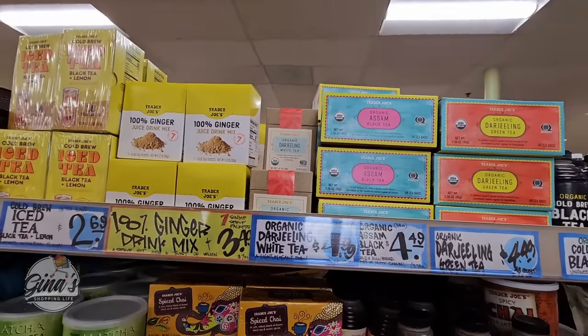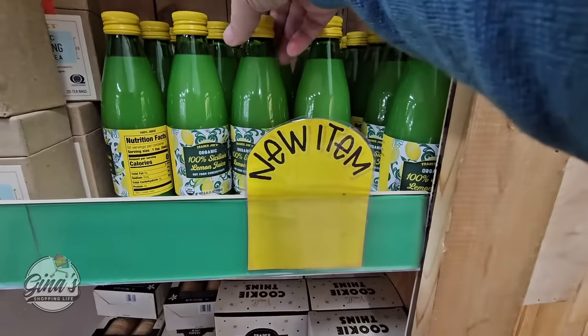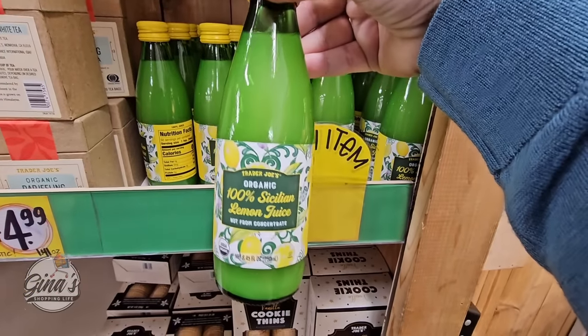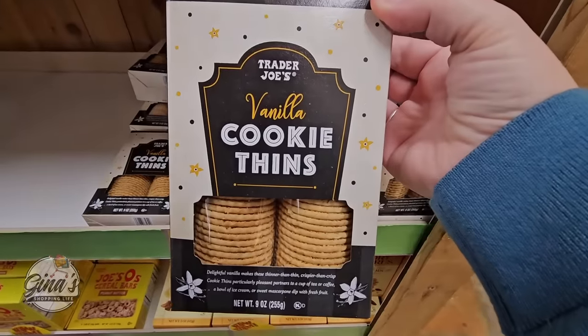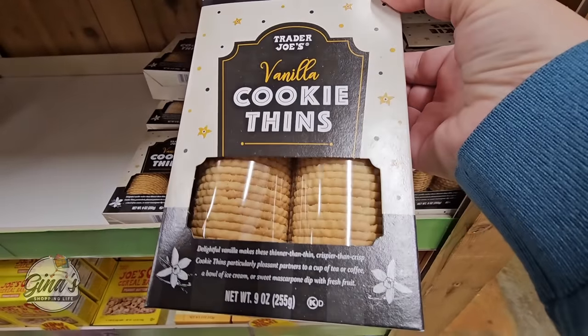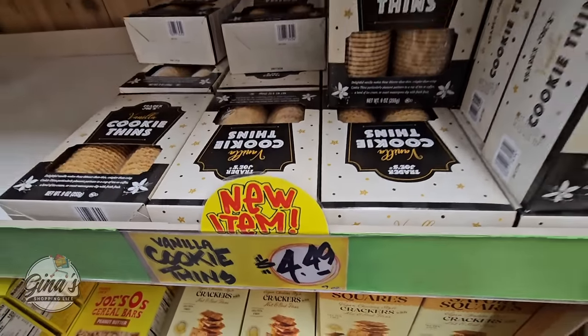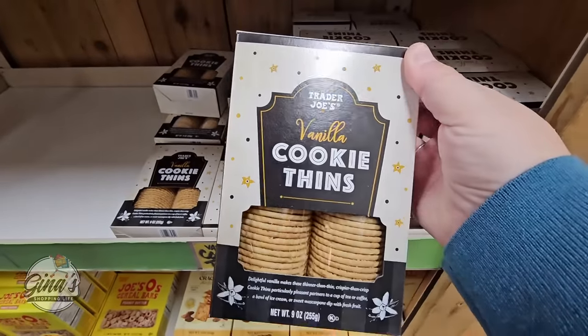Those teas are $4.99. We have a new item here as well — the lemon juice. I like the size of the bottle; sometimes the other ones are too big, so that's a perfect size. The vanilla cookie thins — okay those look good, $4.50. We'll definitely try those out.